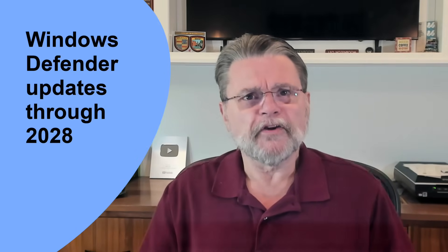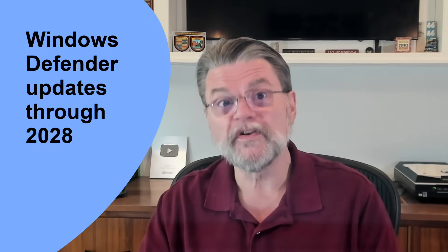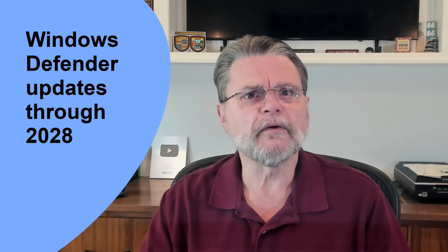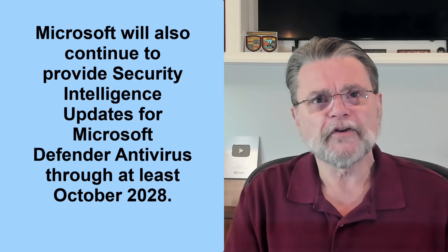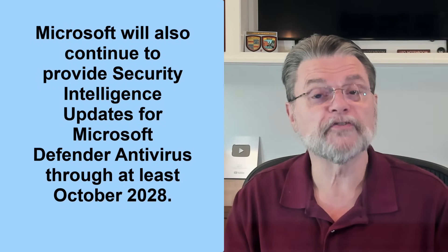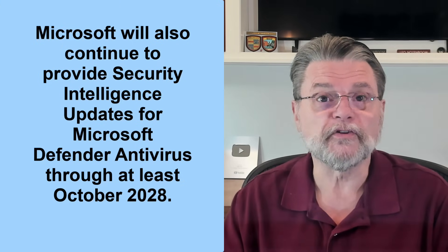It's apples and oranges. Even though they have similar names, they're actually two very different things. In Microsoft's 'How to Prepare for Windows 10's End of Support by Moving to Windows 11 Today' article, they include the following statement: Microsoft will also continue to provide security intelligence updates for Microsoft Defender antivirus through at least October of 2028.